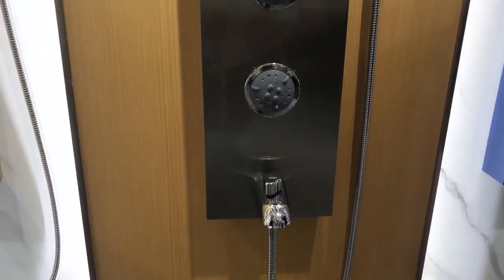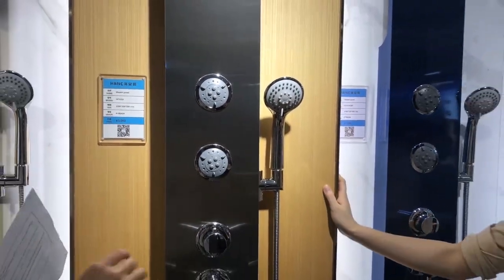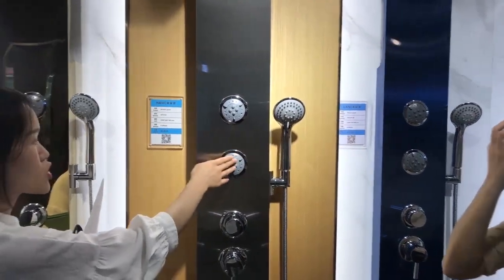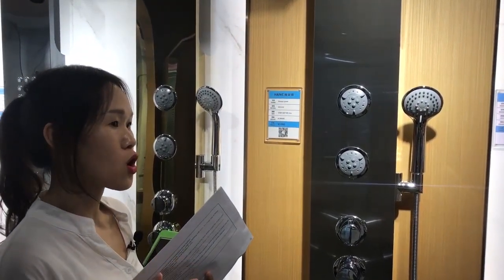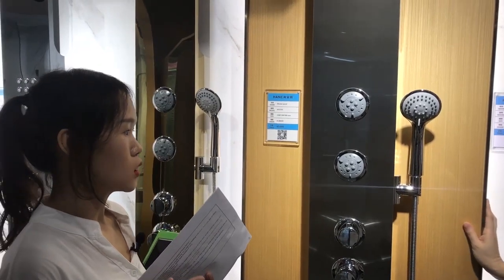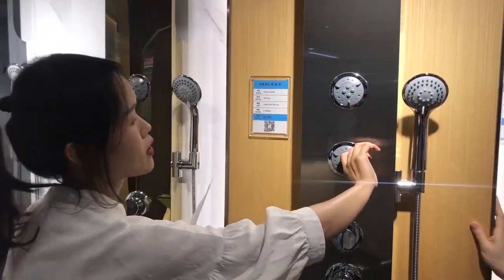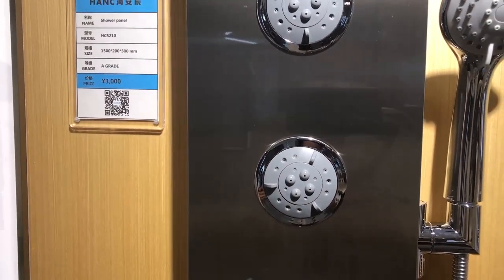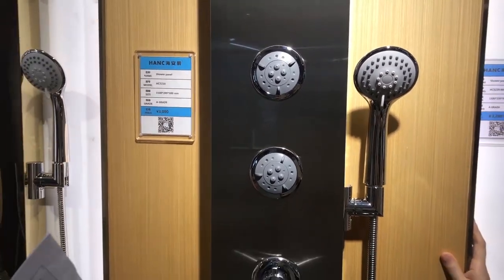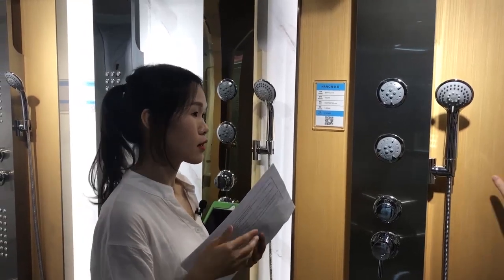Just now you mentioned double function — what does that mean? The double-function back massage showers have two modes. The first is like an acupuncture effect with strong, powerful water flow — men will like it. The second is a soft spray hydrotherapy effect for the face, neck, and whole body — girls will like it.